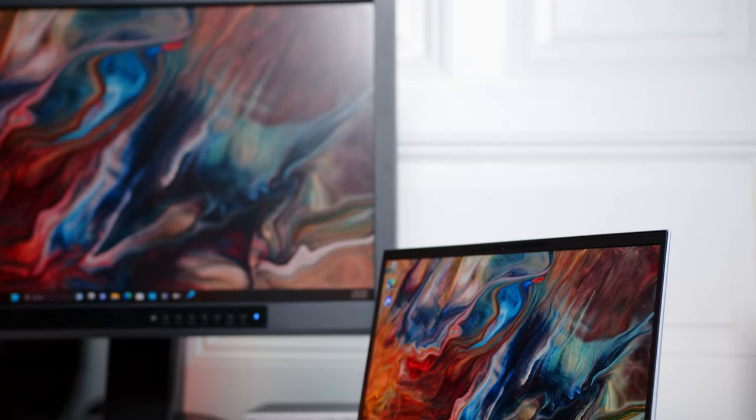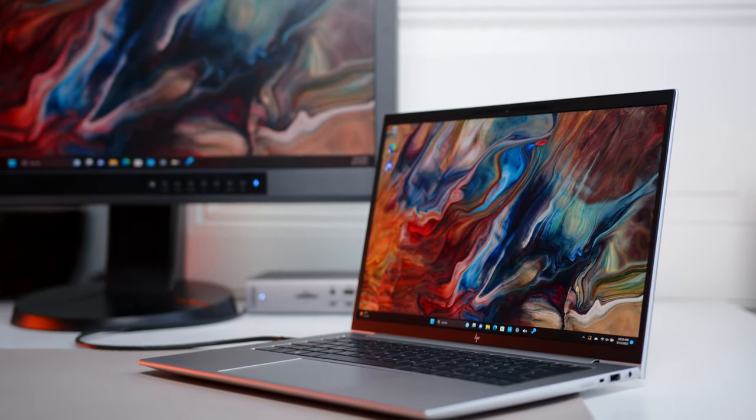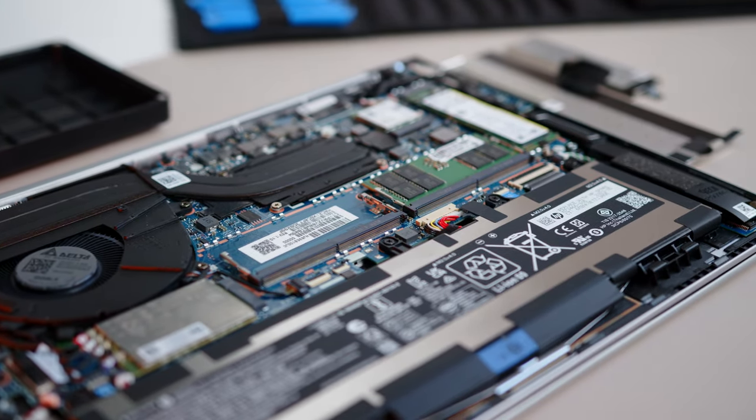Let's see if the inner qualities of the EliteBook can maintain the great overall impression we got thus far. Please be aware that our sample came with only a single stick of RAM, which is a bit of an odd decision, since some performance — especially in the GPU department — might have been left on the table here. We also ran some tests with two 16GB sticks to get a better impression of any real-world advantages, but more on that later in the video.